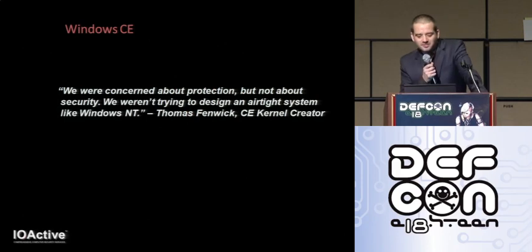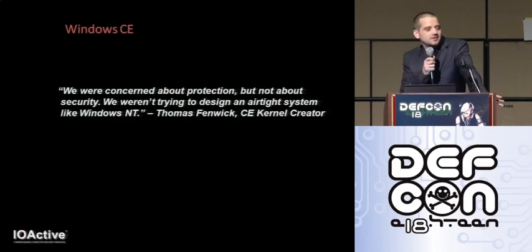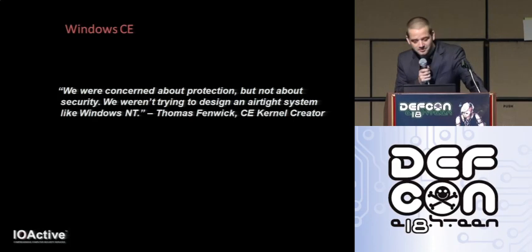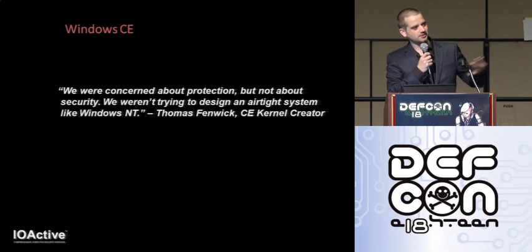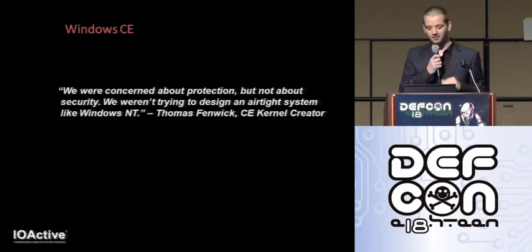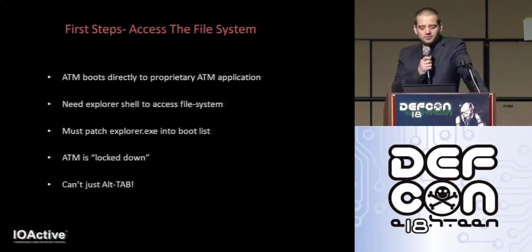A presentation shouldn't really be a full blown technical tutorial, so I'm going to be following up with a white paper that goes into more technical detail. Rather than digging deep into the ins and outs of Windows CE internals, I'll sum up the security hurdles with this quote: 'We were concerned about protection but not about security. We weren't trying to design an airtight system like Windows NT.' — Thomas Fenwick, the guy who actually created the Windows CE kernel, from a book called Inside Windows CE. Things have changed a little since then, but honestly there were not a lot of road blocks.